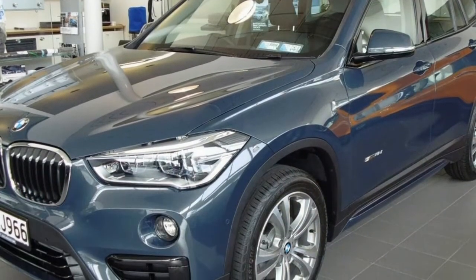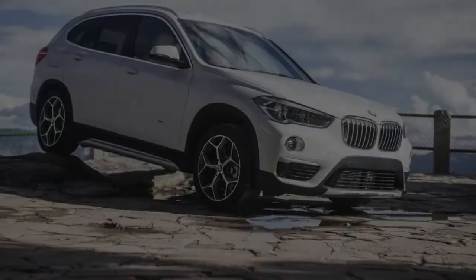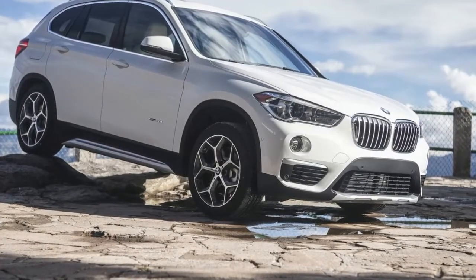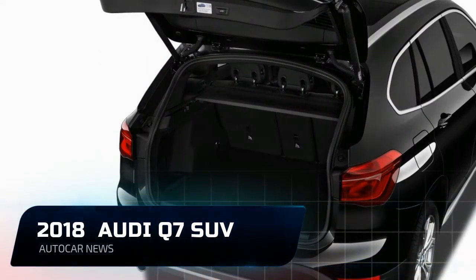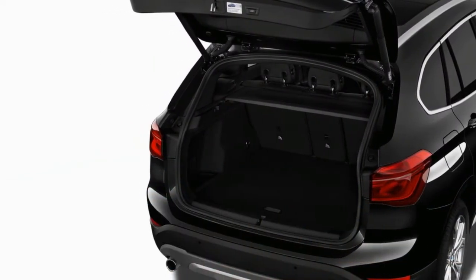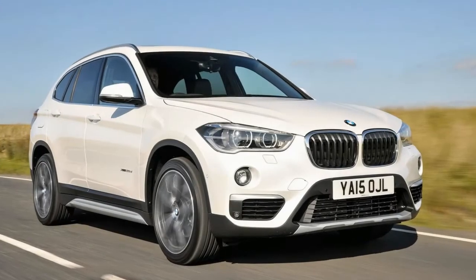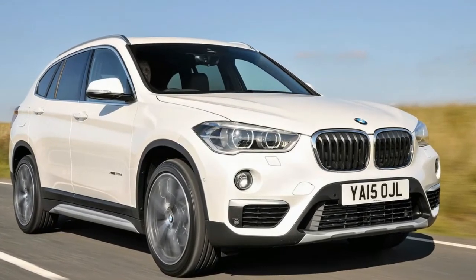For 2017, BMW has made few changes to its smallest crossover, which was fully redesigned and introduced in 2015 as a 2016 model. While the previous generation was available with an inline six-cylinder engine and rear-wheel drive, the 2016 model rolled out on an all-new front-drive platform with a turbocharged 2.0-liter inline four-cylinder as its sole engine. This year, the M-Sport package will include a sport-tuned suspension for the first time. Sport seats are also offered as a stand-alone option.